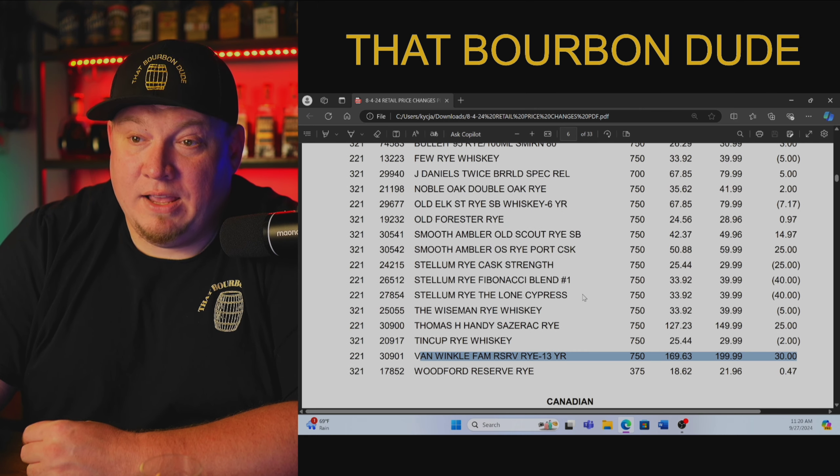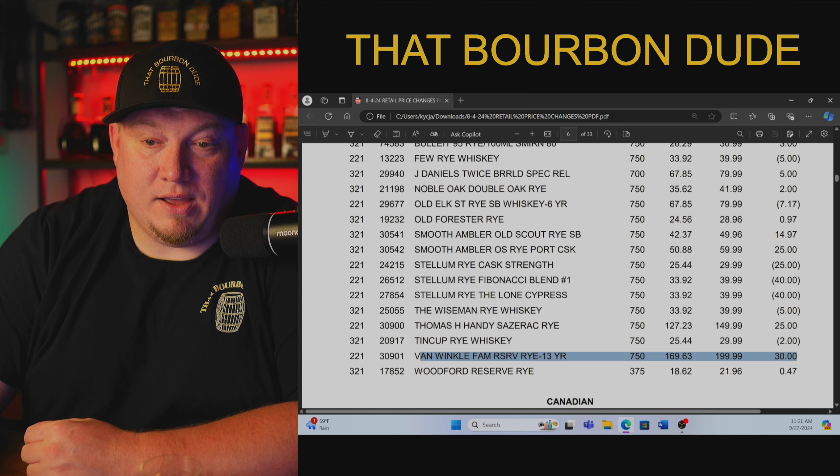I hope you guys understand that by talking about these prices, I am going to catch a lot of heat. But I wanted to bring you guys into the fold and let you understand what these stores are doing to you. You do not have to be part of their scheme. You do not have to have the money sucked out of your wallet by the lies these stores are telling you. Let me know in the comments what your stores are charging you for these bottles — I want to know. Make them famous, point them out, let people know not to shop there. Until next time, Bourbon Dude out.